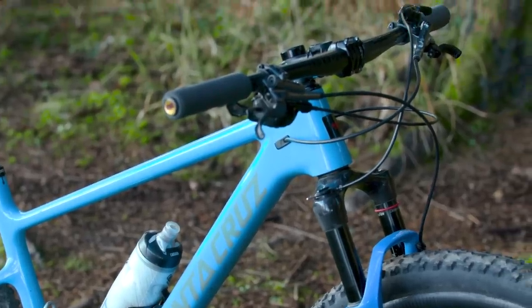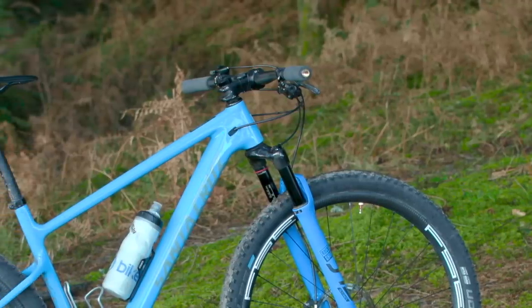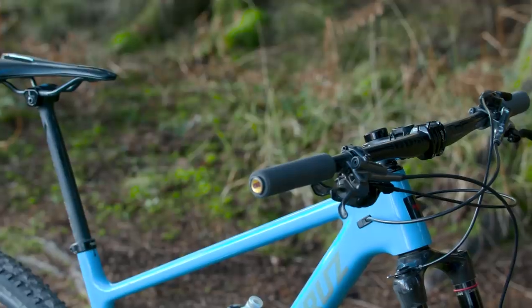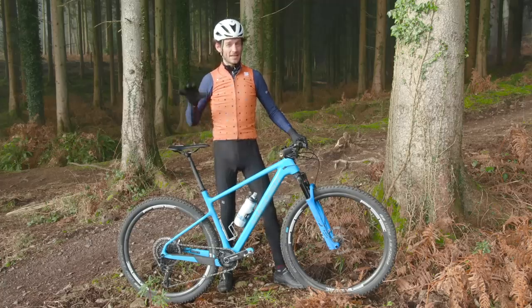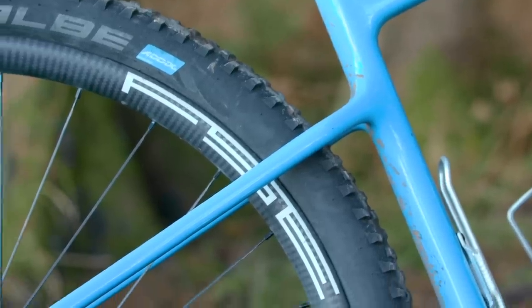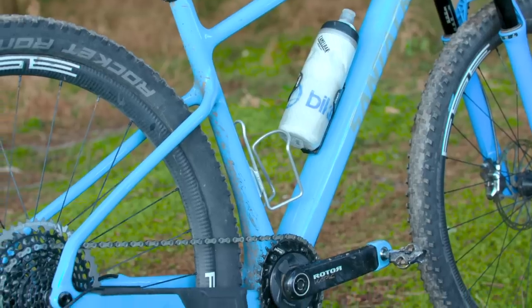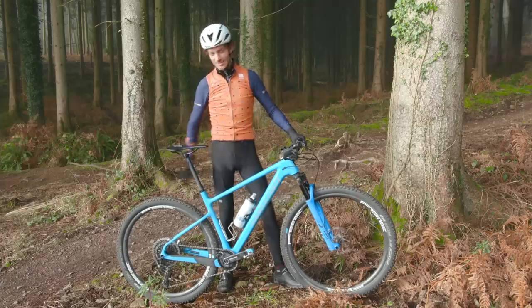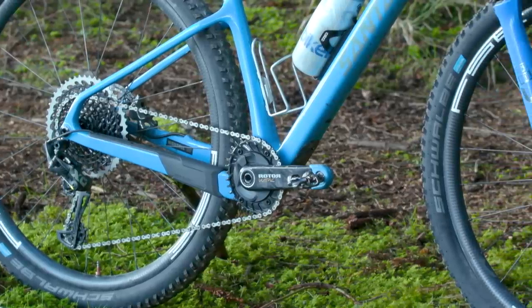So, those stats: a 69.5-degree head angle and, in a large, a 450mm reach, which is pretty long for a cross-country bike. The chainstay length is pretty short for a cross-country bike at 426mm — that means it should be nice and poppy and easy to get the front wheel up. And the wheelbase is nice and long at 1,140mm.